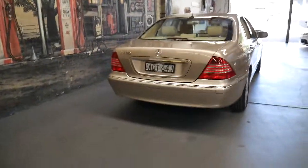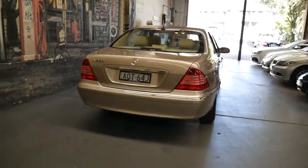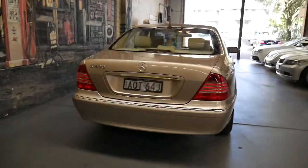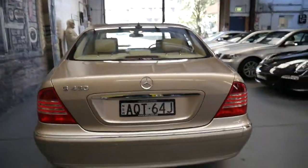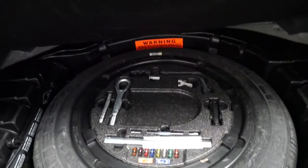Being a 2004 model, it's got updated fibre optics which means it's got a quicker navigation system along with a few other benefits you can't see. They came standard with front and rear parking sensors — obviously, it's an S-Class. All the tools are there, and they even give you some fuses.